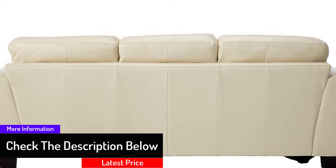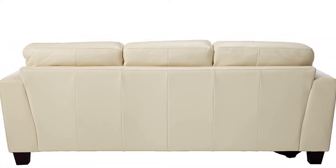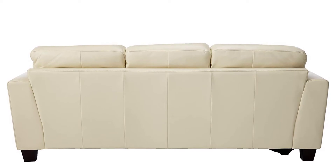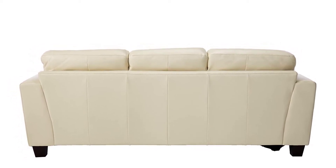Its wood frame makes it very sturdy. The long and short of it is that this sofa is extraordinary in every aspect. You may or may not agree, but the only way you can appreciate it is to buy and try it.